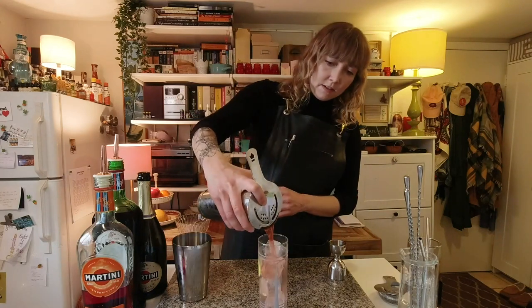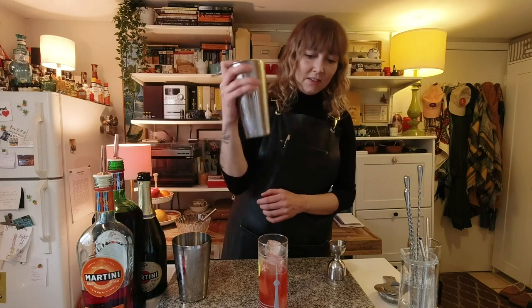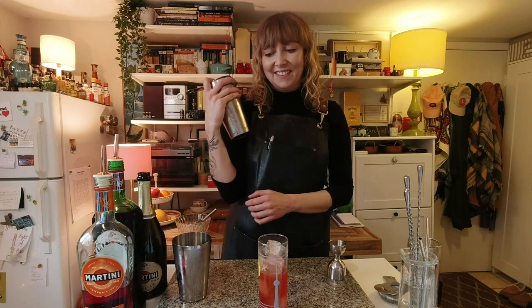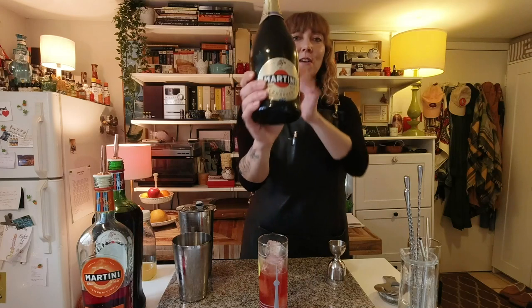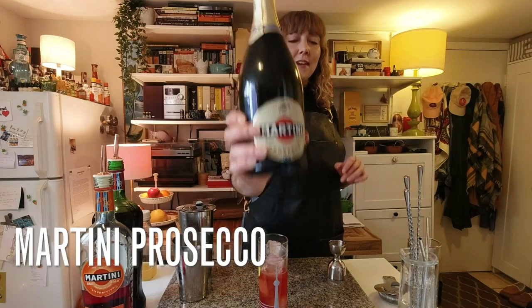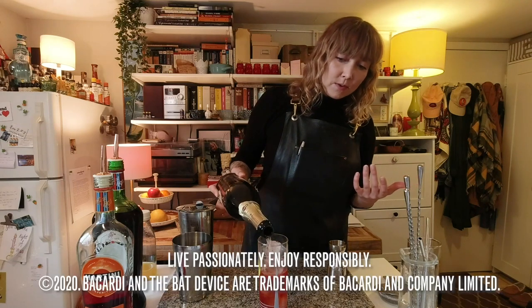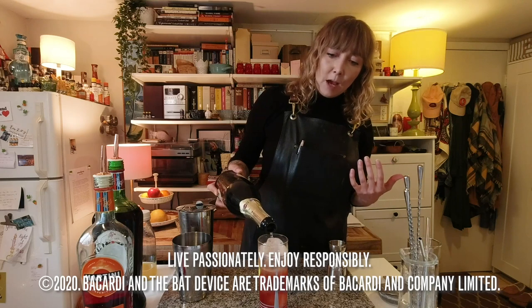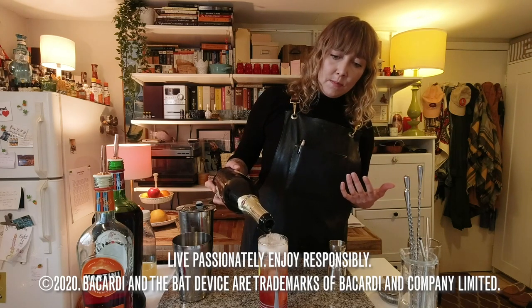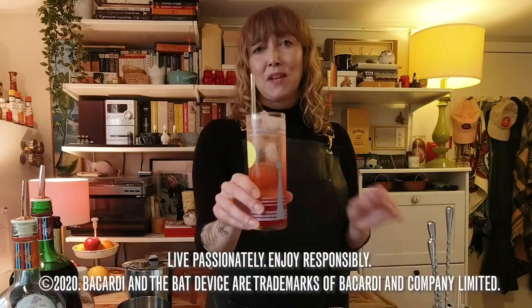Look at the color on that. Oh man. And then, because it is a spritz, we will be topping it off with Martini Prosecco. I like to go for the drier Prosecco as opposed to the sweeter Asti here, just because I find that there's enough sweetness coming from the Rosso and the grapefruit syrup. Cheers, friends.